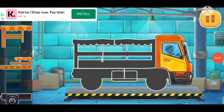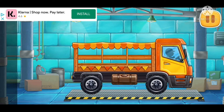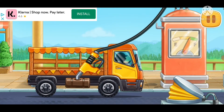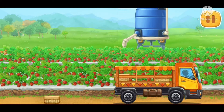We need to assemble a market truck. Let's fuel the market truck. Let's collect the right berries and bring them to the farmer's market.